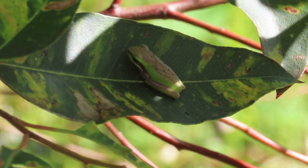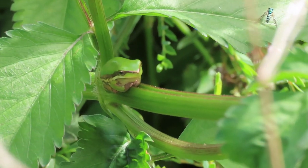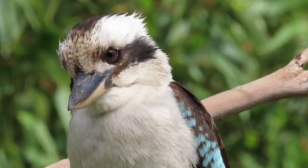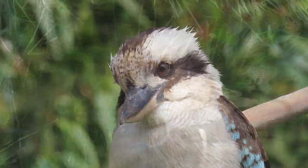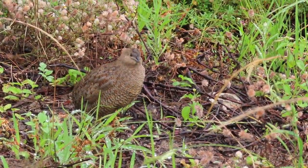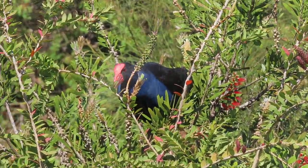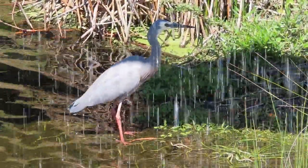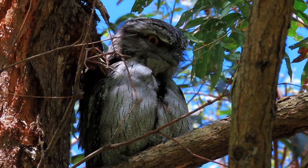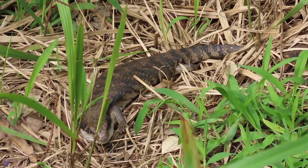Camouflage is important because these little frogs are in the open 24-7 and there are a lot of frog-eating predators: birds like kookaburras, buff-banded rails, brown quail, purple swamp hens, and white-faced herons. At night they can fall victim to tawny frogmouths, and if they're moving on the ground there are blue-tongue lizards.